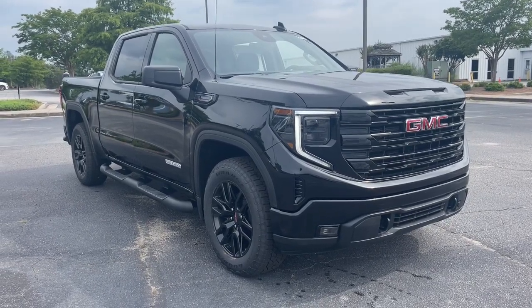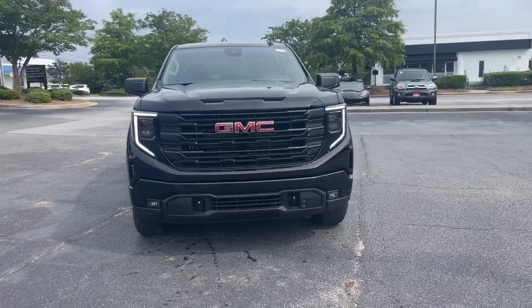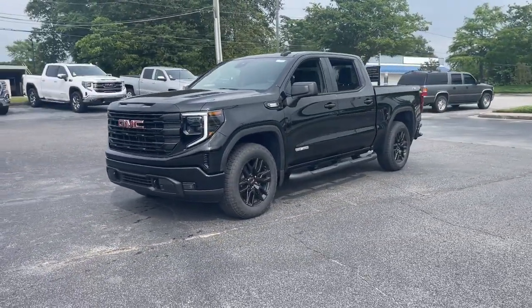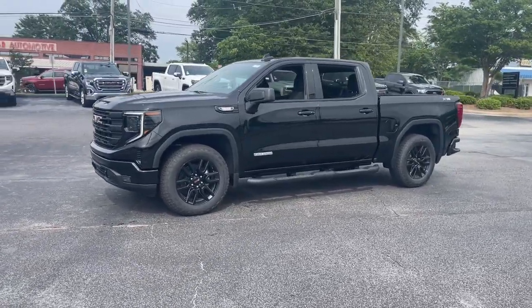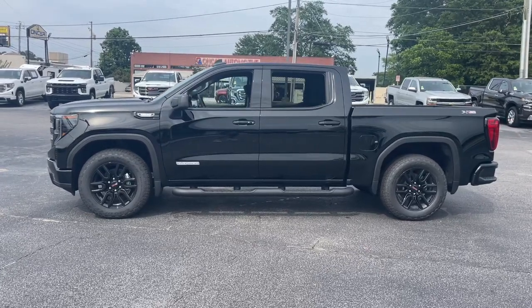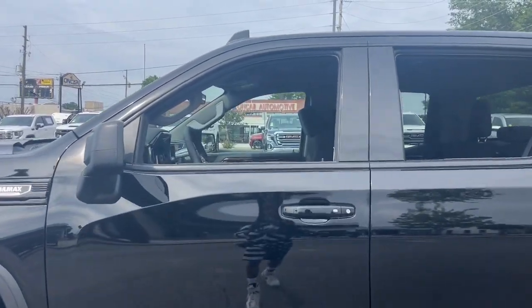Look no further than the 2023 GMC Sierra. This strikingly handsome Sierra delivers full-size pickup strength and plenty of modern comfort and convenience. From its impressive towing and hauling capacity to its quiet spacious cabin and tech-saving connectivity, this is the truck built for today's lifestyle.